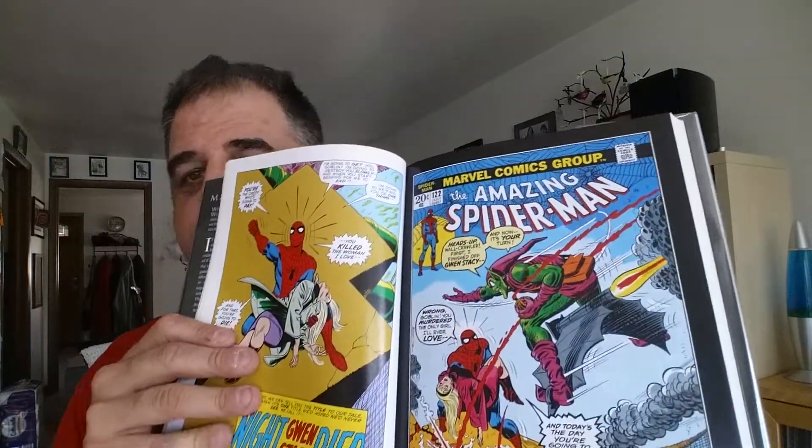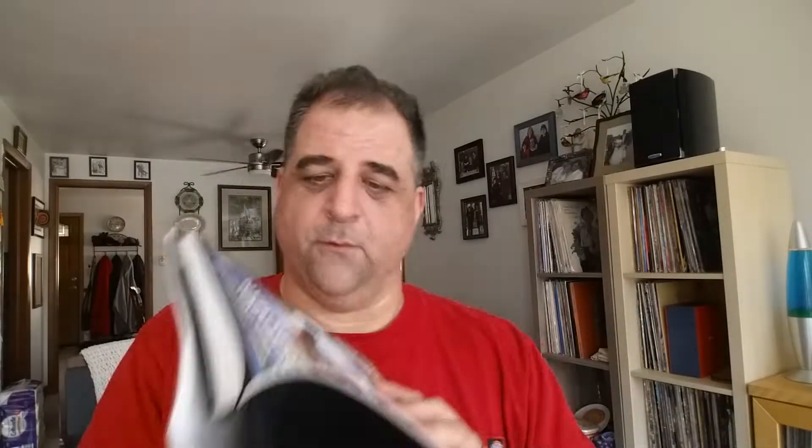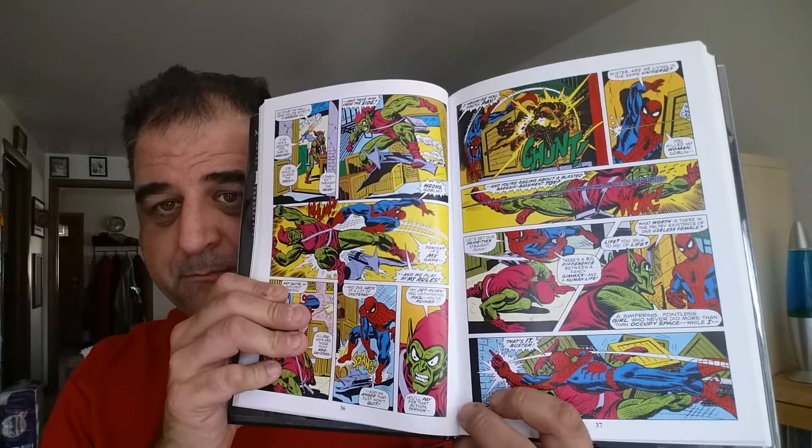The second question is your favorite male and female villain. For those, I'm relying once again on the Marvel Masterworks series, and this one is featuring Amazing Spider-Man. If you recognize this cover, I think you know where I'm going with my answer, which is the Green Goblin for my favorite male villain. Before Marvel strip-mined it for all it was worth and basically ruined the story, these issues that came out in the early 70s were really some of the best comics that Marvel has ever put out.